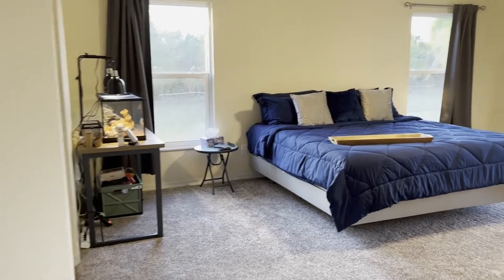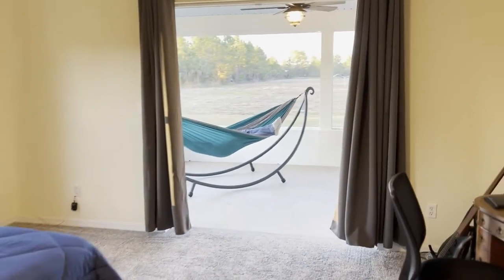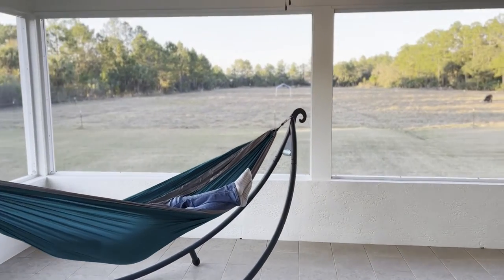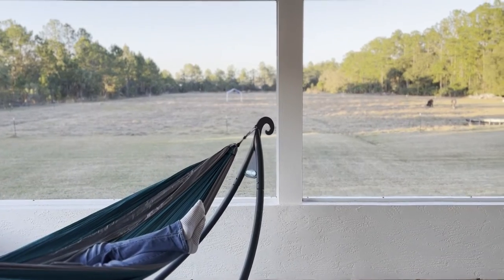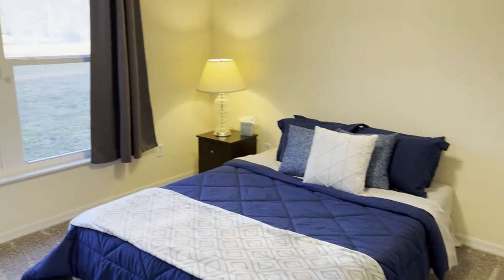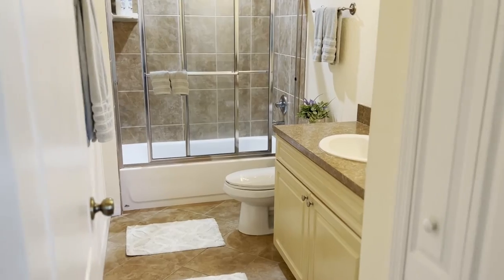Here we have your first master suite with these incredible French doors leading out to what could only be the most amazing thing you will ever want — sitting and relaxing in your hammock. You have your second master here with panoramic views of that beautiful private oasis in the back, with your own ensuite bathroom.